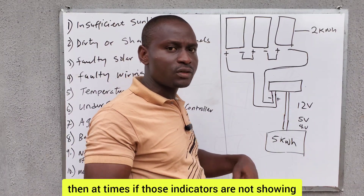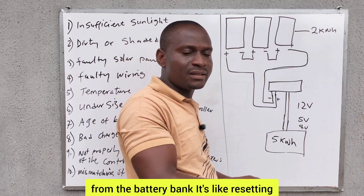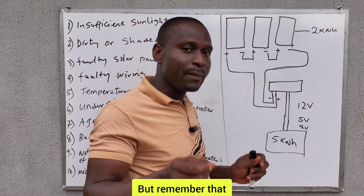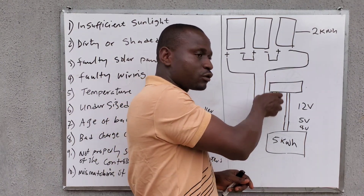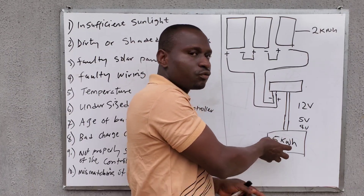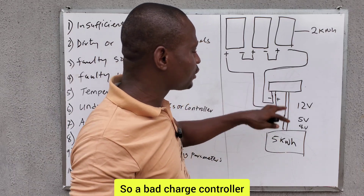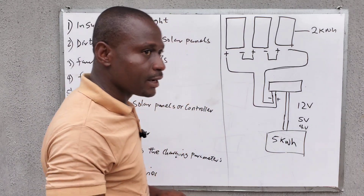If those indicators are not showing, you can disconnect the charge controller from the battery bank — like resetting it. Disconnect and reconnect it again; at times it may work if it is still a good charge controller. Remember: when disconnecting a charge controller, first disconnect the solar panels from the charge controller before disconnecting from the battery. When reconnecting, connect the charge controller to the battery bank first before connecting the solar panels. A bad charge controller can also make a battery bank not be fully charged.